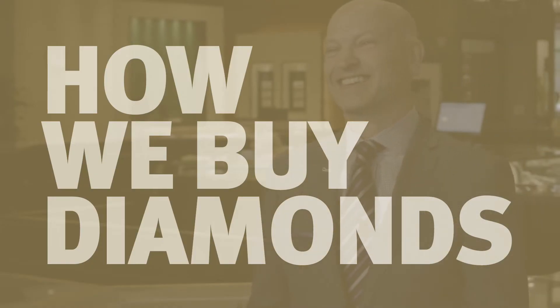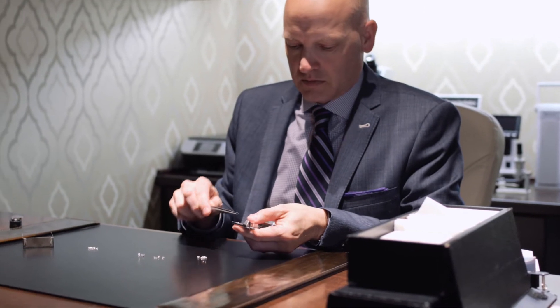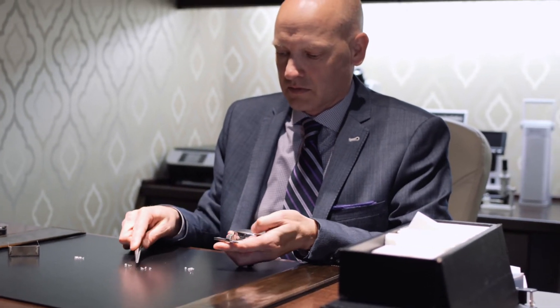I'm Coleman Clark with BC Clark Jewelers, and this is how BC Clark buys diamonds. Our process of buying diamonds for our store is one that we spend great time and effort on. It's very important to us that we choose the best diamonds possible to give our customers the best choice of diamonds.